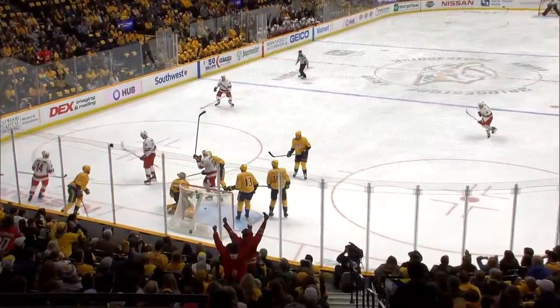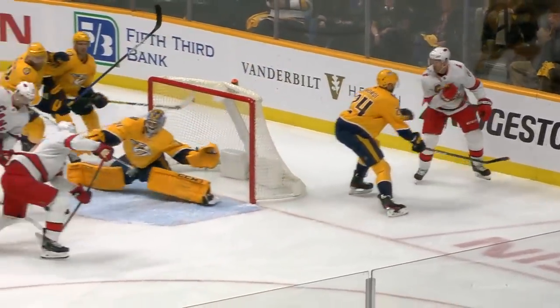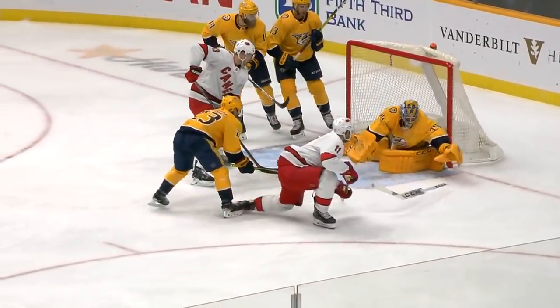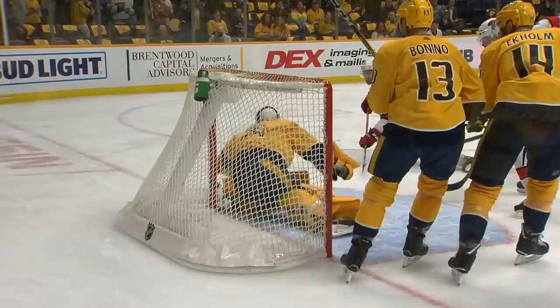They've got two guys there battling in front of the net, and then get it behind the net. Justin Williams feeds it out — look at that finish right there by Jordan Staal. Gets down low and gets that puck up and over. Saros was there, but just gets it over.